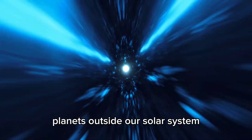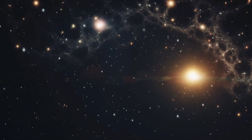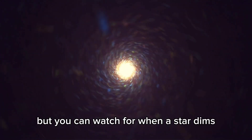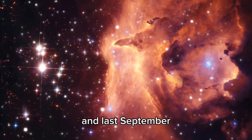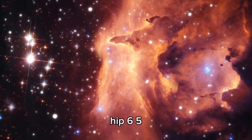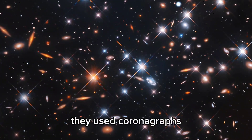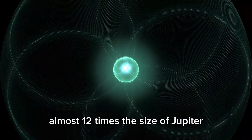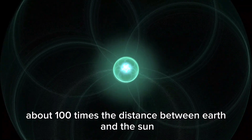Exoplanets — planets outside our solar system — were discovered in the 90s. Now we know about more than 3,000 exoplanets orbiting distant stars, but we've only directly seen around 1,000. Planets far away are hard to see, but you can watch for when a star dims because a planet passes in front of it. Last September, they got the first direct image of an exoplanet, HIP 65426b, discovered in 2017. They used coronagraphs and special cameras to block the star's light. This planet is almost 12 times the size of Jupiter and sits about 100 times the Earth-Sun distance from its star.